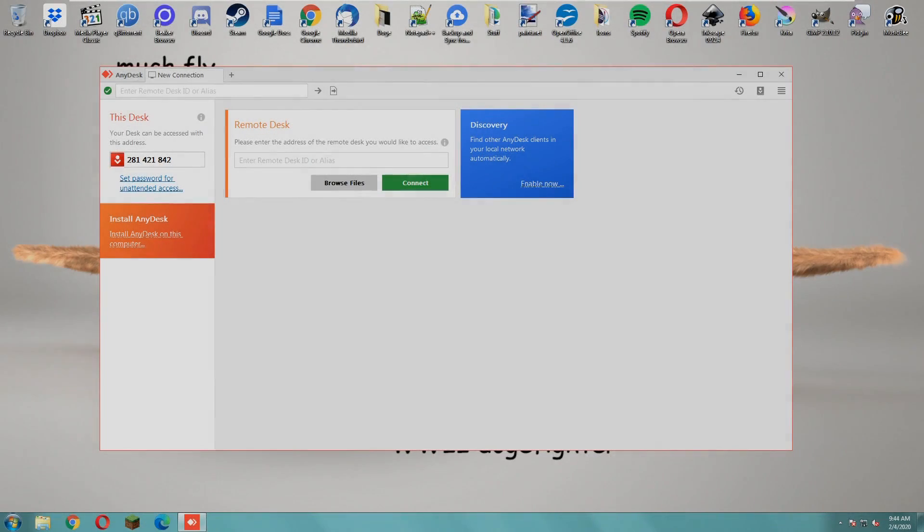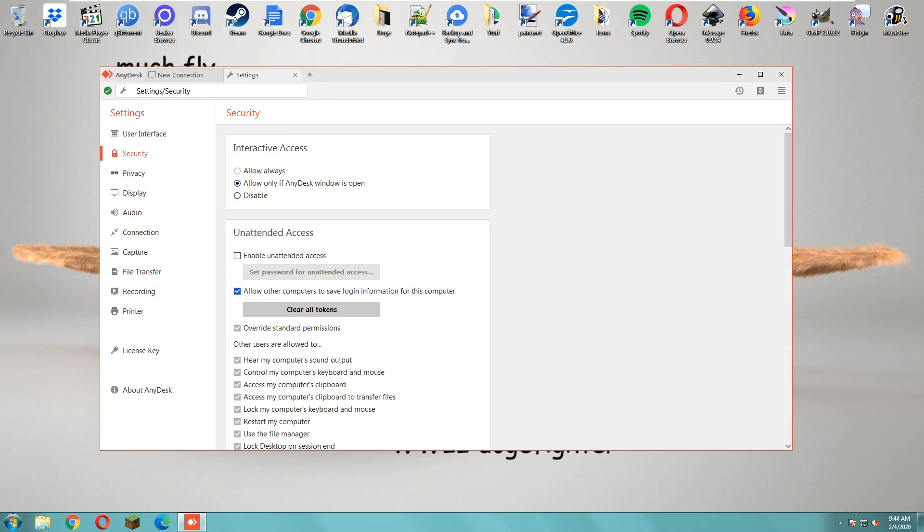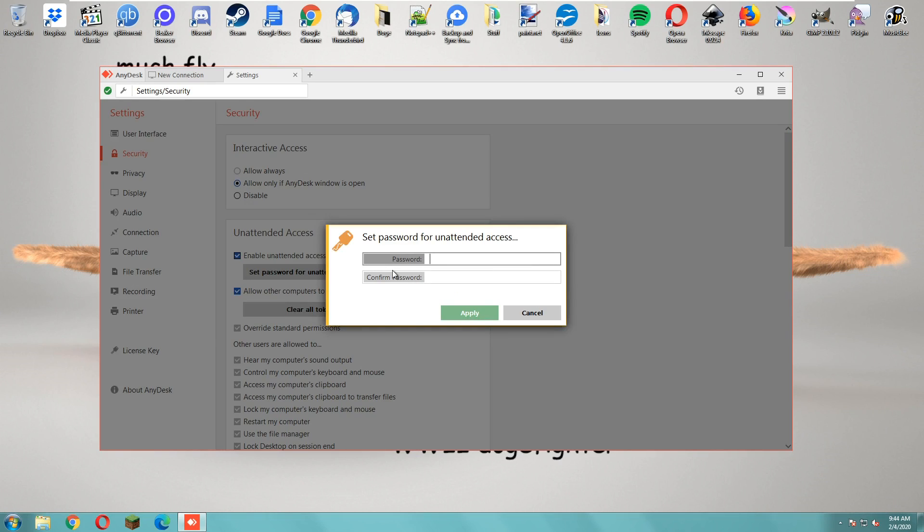On the taskbar — no, below that. Can you see 'Set up password for unattended access'? Yeah, click on that. Can you see 'Security'? Yeah, can you see 'Unattended Access'? Yeah, click on that, check that box. Enable unattended access — yeah, check that box.